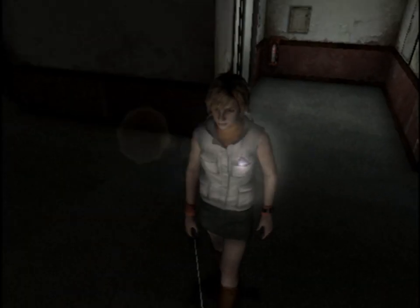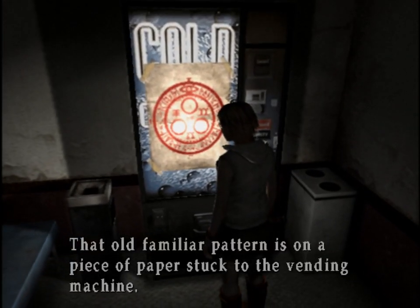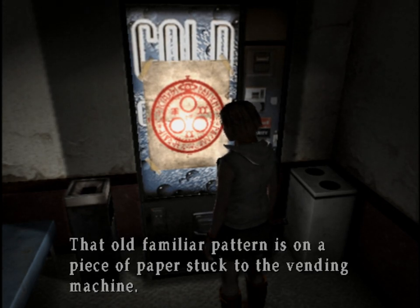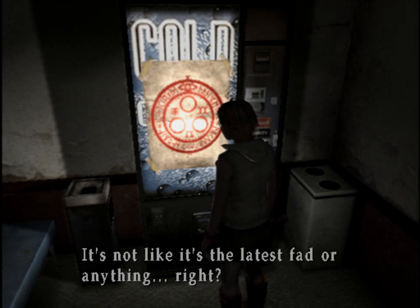Look at that — a save point. That old familiar pattern is on a piece of paper stuck to the vending machine. Who the hell put it there? It's not like it's the latest fad or anything, right?